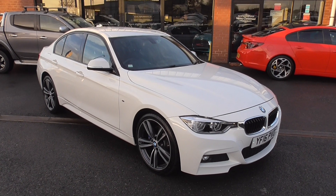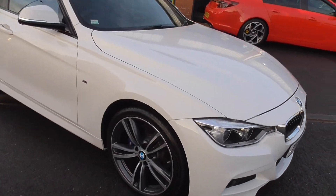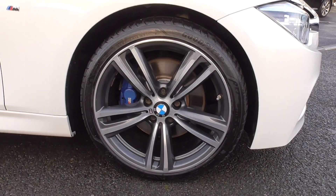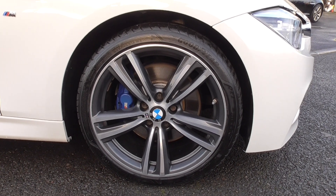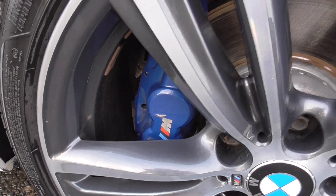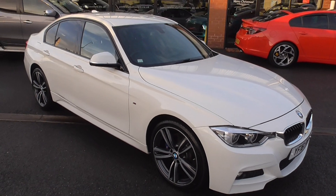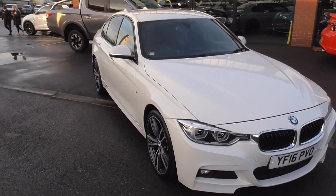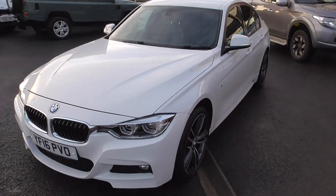This is finished in Alpine white paintwork and is sat on the 19 inch double spoke alloy wheels. There are quite a number of optional extras on this car over the standard features, the 19 inch alloy wheels being one of them. This vehicle also has the M Performance braking system, easily recognisable with the Estoril blue calipers. The car also has privacy glass, front fog lamps, and reverse parking sensors.